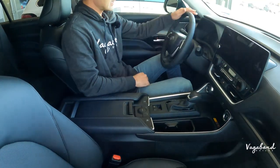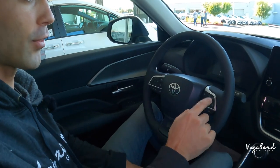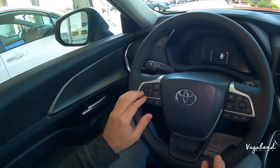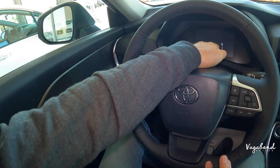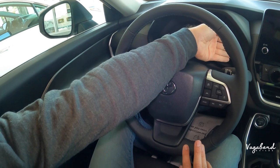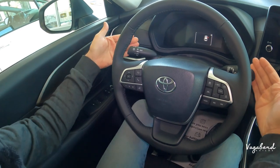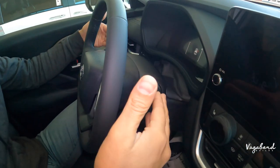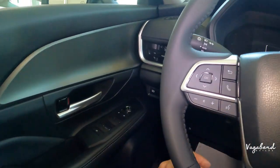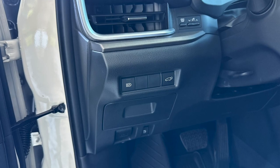The steering wheel is leather-wrapped with a tri-spoke design. On the right you have cruise control and crash warning buttons; on the left, lane assist. The left side also controls the 7-inch digital driver cockpit cluster display. On the right and left of the cluster you have your temperature gauge and fuel gauge. Behind the steering column, the right stalk controls windshield wipers and the left stalk controls the lighting system, with an automatic lighting button and tailgate lift button on the column.